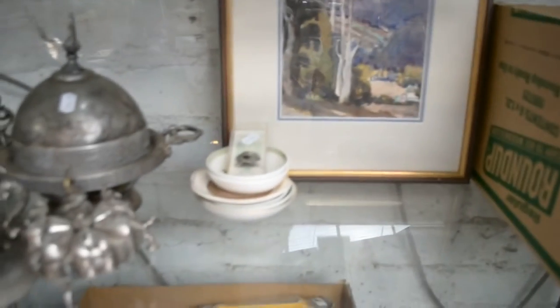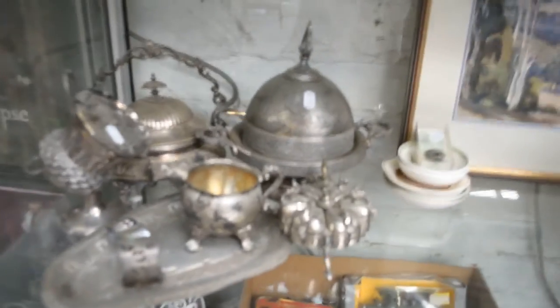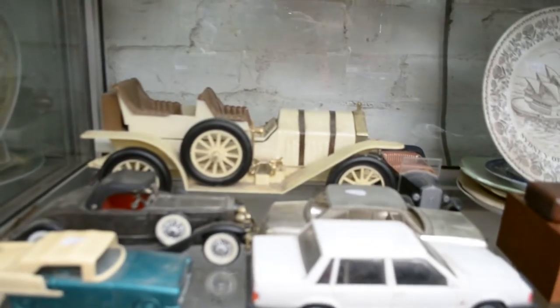Some boxed diecasts. Some interesting ephemera. Camera gear. Little lot of watercolour there with some bits of china. EPNS. Cars. Big one over the back — Jim Beam decanter.